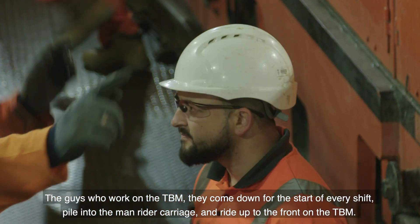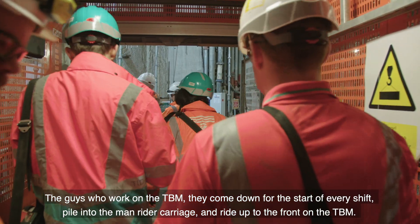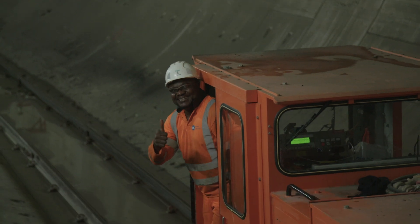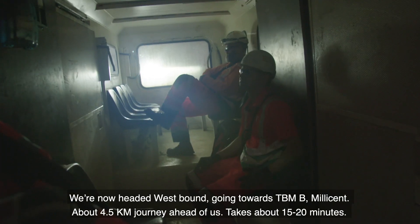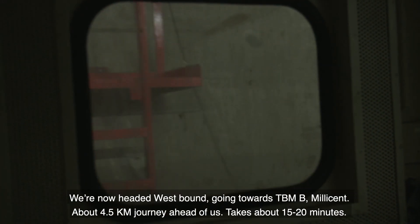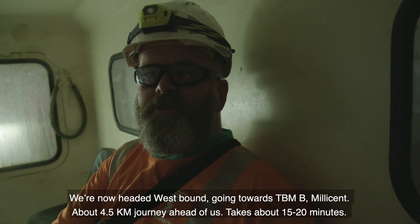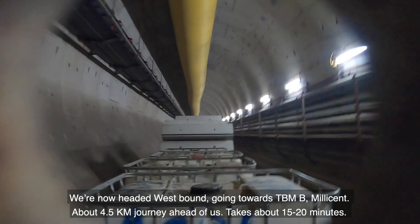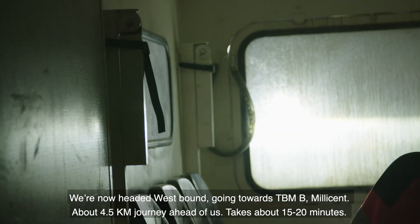The guys who work on the TBM come down at the start of every shift, pile into the man-rider carriage and ride up to the front of the TBM. We're now heading westbound, turning towards TBM B, Millicent. We've got a 4.5-kilometer journey ahead of us — it takes about 15 to 20 minutes.